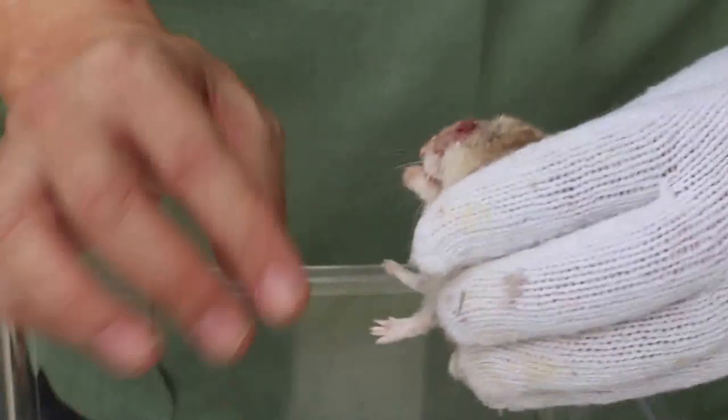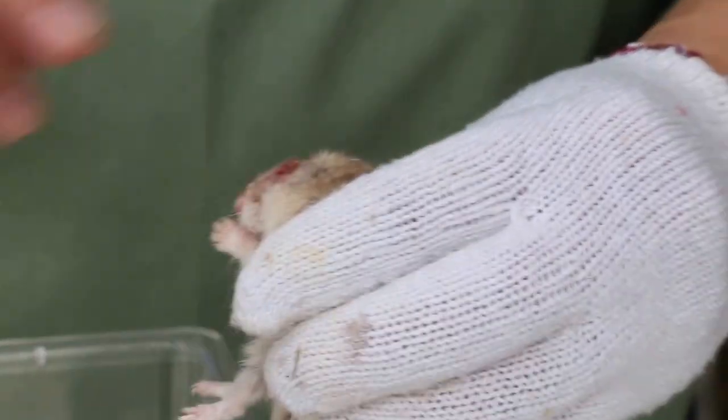Now this hamster comes in with the problem of the eye abscess. It's been going on for more than 3 weeks, and every time we lance it, the abscess comes back again.